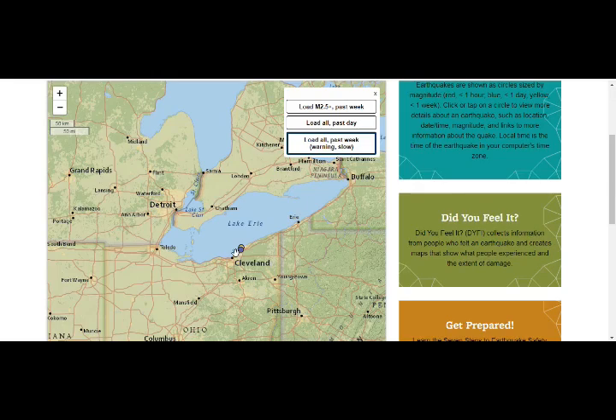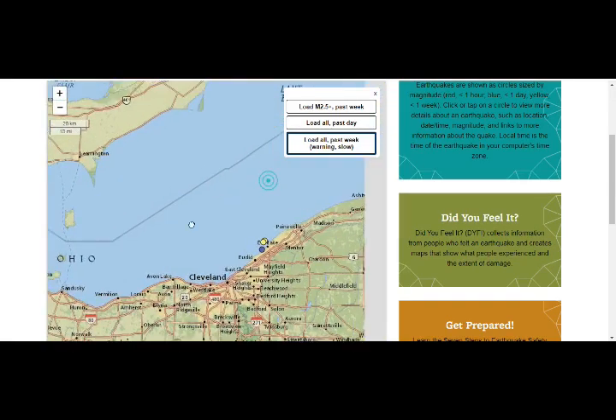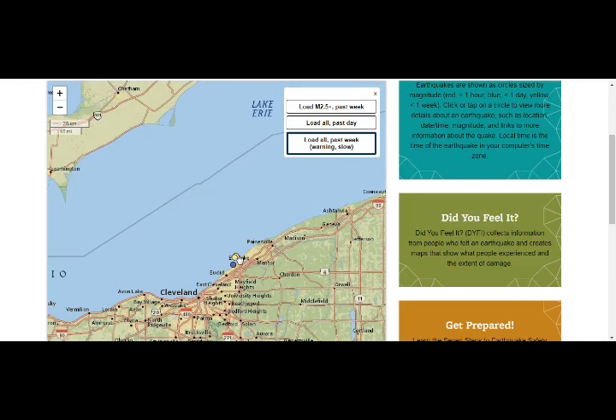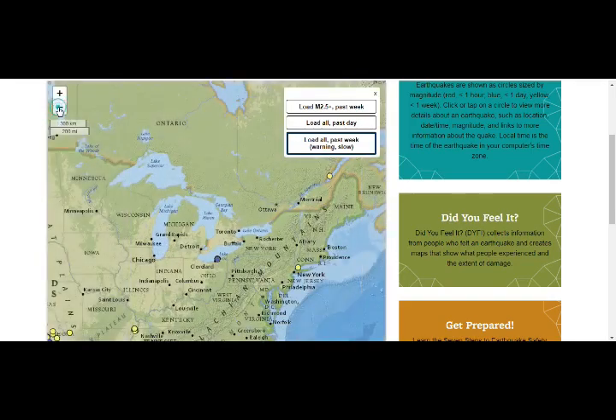Panning in a little bit into the coast of Lake Erie, we'll see that we had a 2.5 two days ago at five kilometers depth — about three miles down — then a 2.1 at about seven kilometers down, those were the same day. And this one is today, at 7.6 kilometers down. These are only the past week's earthquakes that we see.